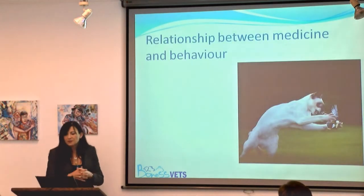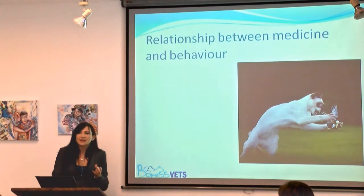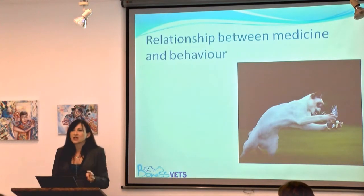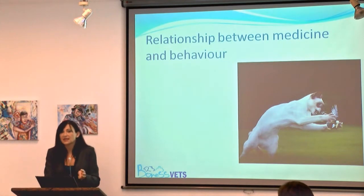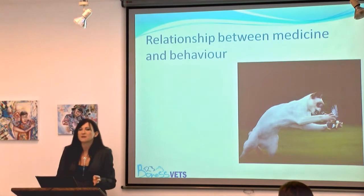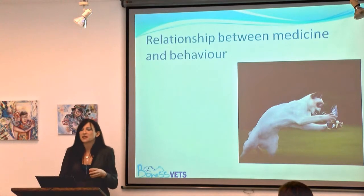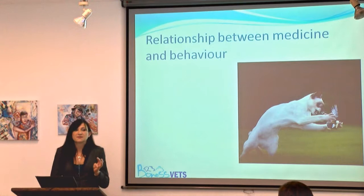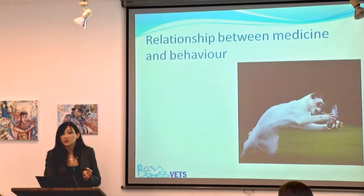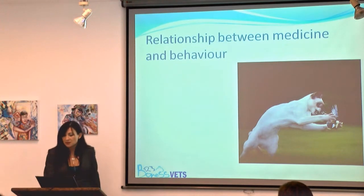Less obvious is the cat that starts to hide away and is losing weight because it's got heart disease and can no longer exercise properly. A case I had in my consulting room only a couple of weeks ago was a cat that was over-grooming. The previous veterinary surgeon had put that all down to stress. When we x-rayed the cat, it had very severe spinal arthritis. When we started to treat the arthritis, the over-grooming went away.